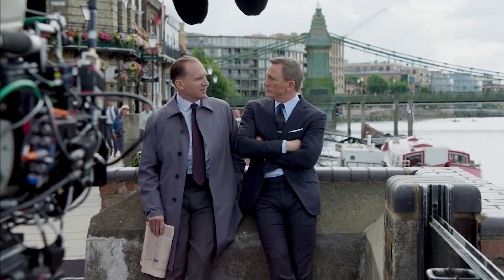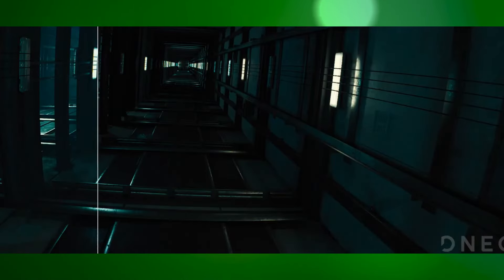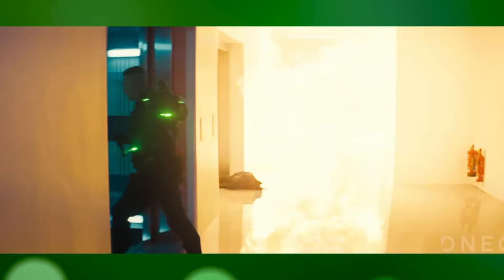No Time To Die is known for its exciting action scenes and amazing visual effects. The VFX team did an awesome job making sure the action looked fantastic and lived up to the high standards of the franchise.